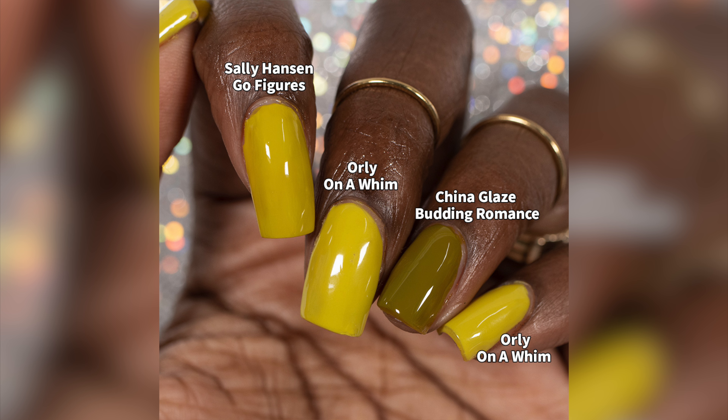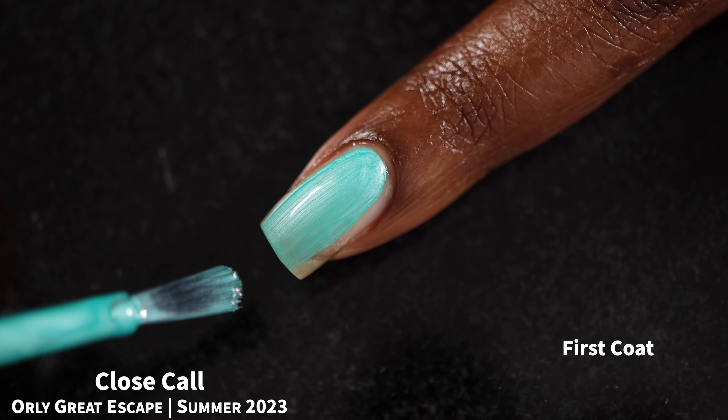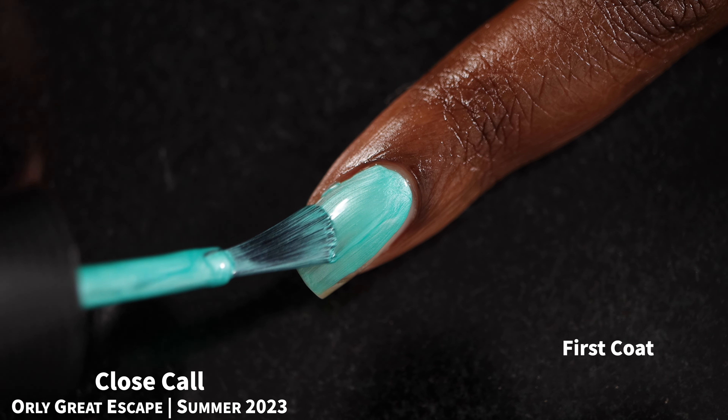For comparisons, I pulled out China Glaze's Budding Romance — On a Whim is a lot lighter than that. I also pulled out Go Figures from Sally Hansen, one of their newer releases. They are not dupes but they are super super similar — you probably don't need both.